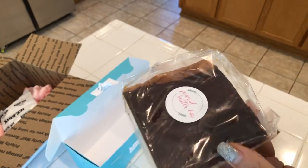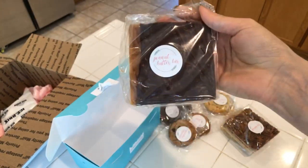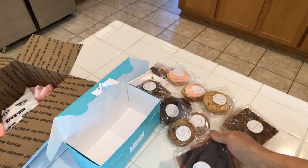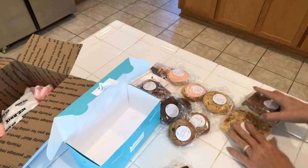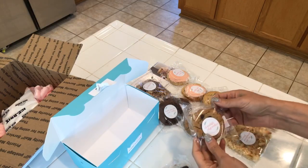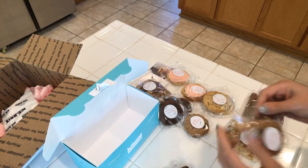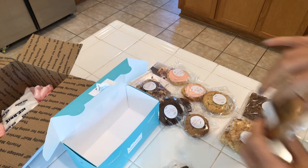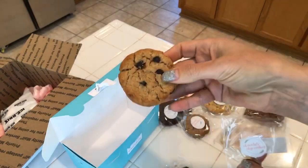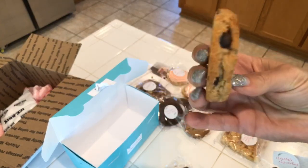Actually, let me try the chocolate chip cookie — I was going to end the video but you guys said try that one. Alright, I'll open this. The packaging is so cute. Look how thick this cookie is — this is amazing.